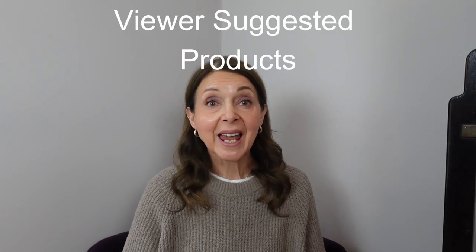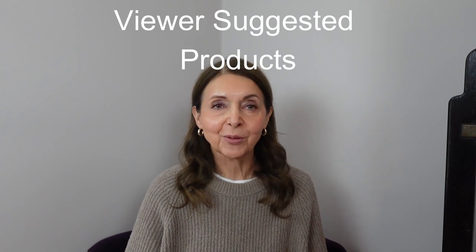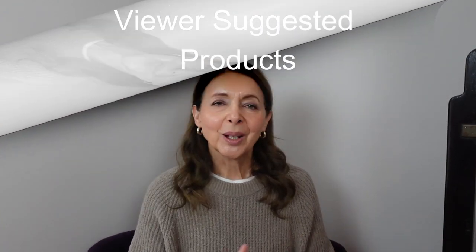In this video I'm going to show you some viewer suggested products. Yes, the viewers are the influencers in this video. Welcome to my channel Beauty by Des, where I help women touching 70 with their beauty, fashion and lifestyle dilemmas.